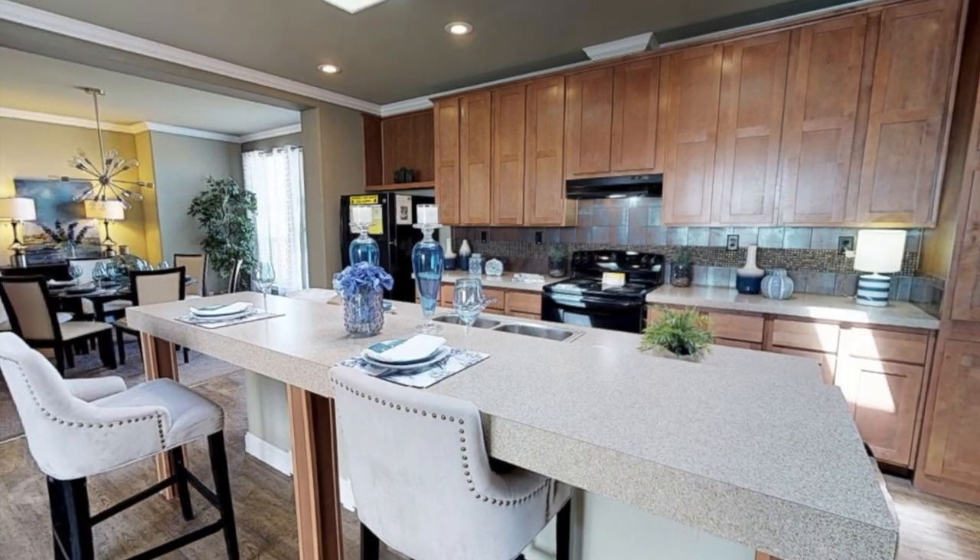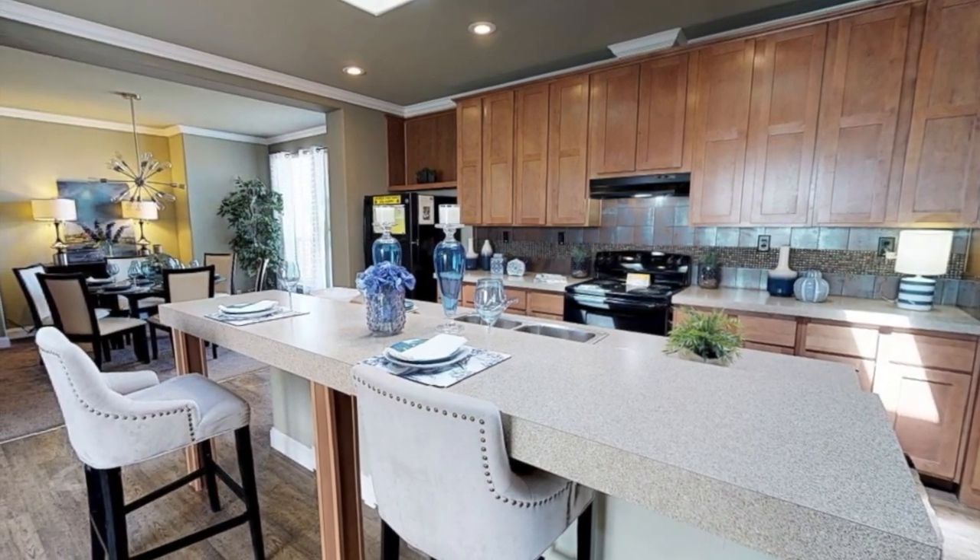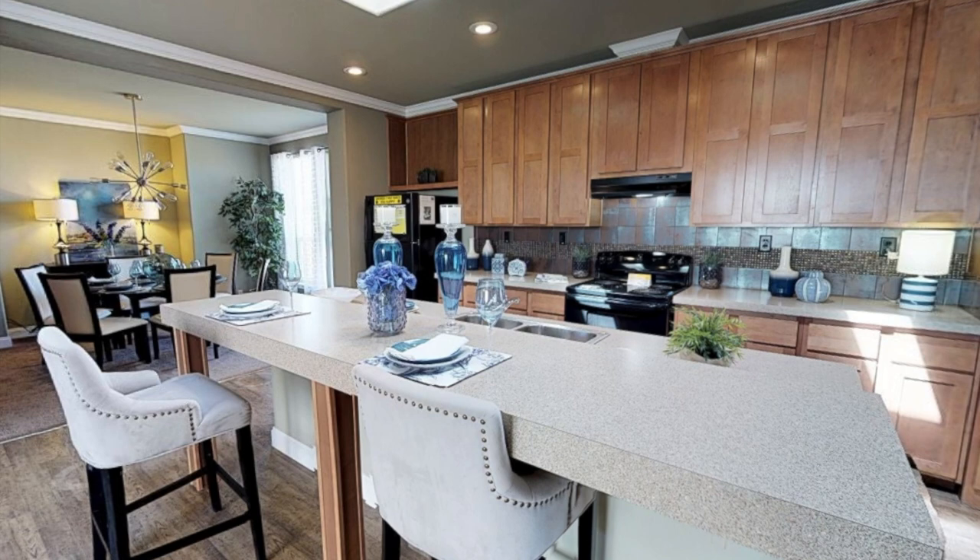Just across the living room is the kitchen, and I absolutely love this little island slash bar area where you can sit down and eat. It also has a lot of storage and cabinets throughout.